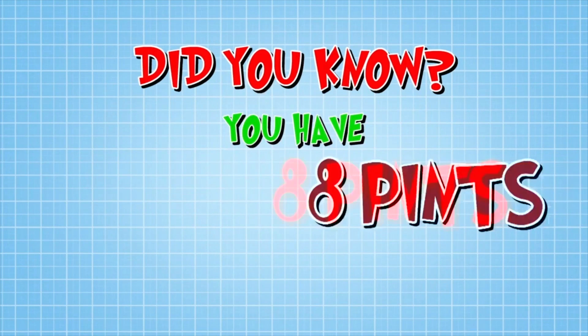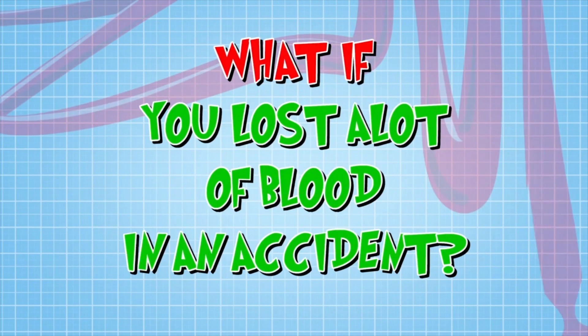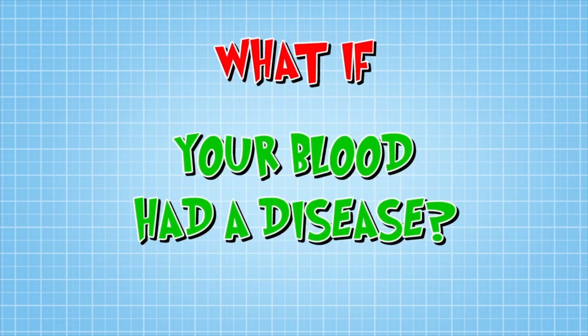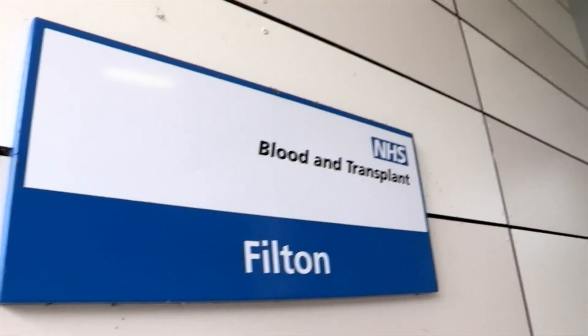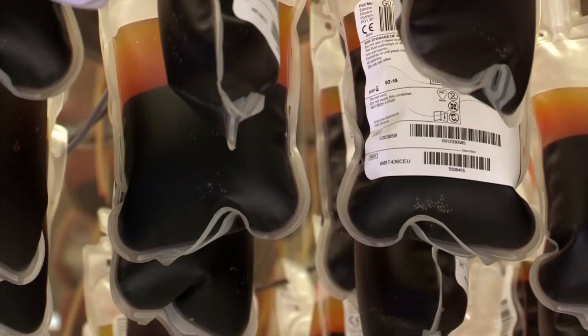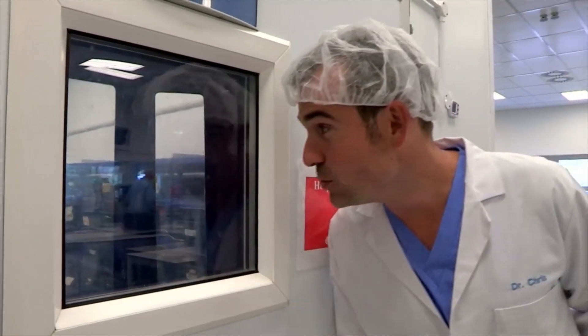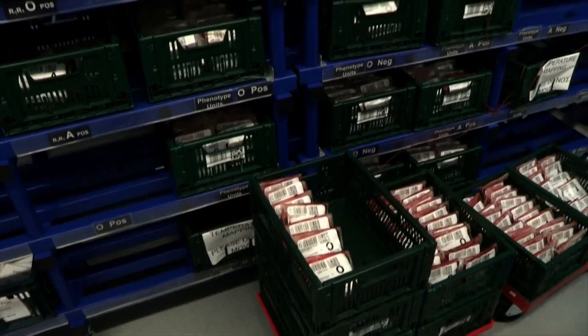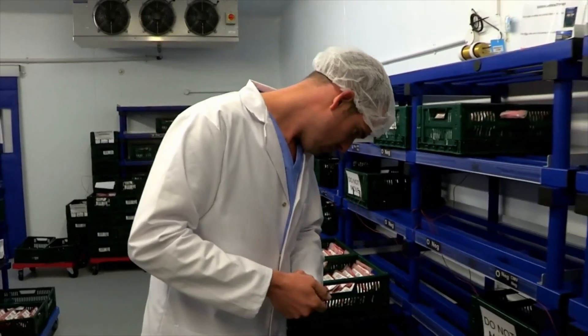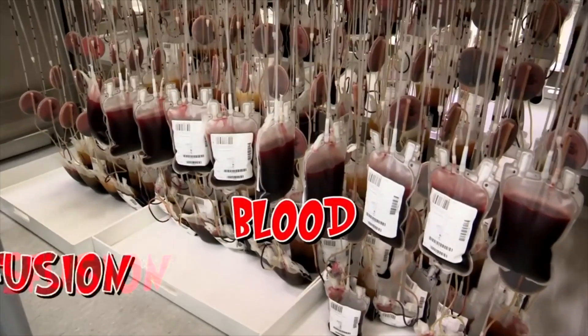Did you know you have around eight pints of blood in your body? But what if you lost a lot of blood in an accident or your blood had a disease? This is the Bristol Blood Centre and it's full of blood that has been donated by healthy people to help patients. In this room is almost half of England's blood supply. The blood here is given to patients through bags like these directly into their veins. It's called a blood transfusion.